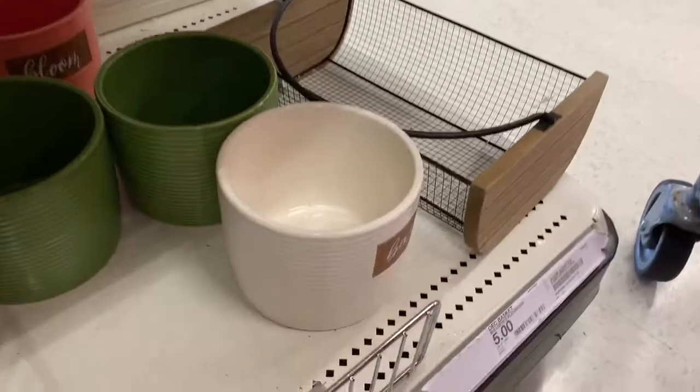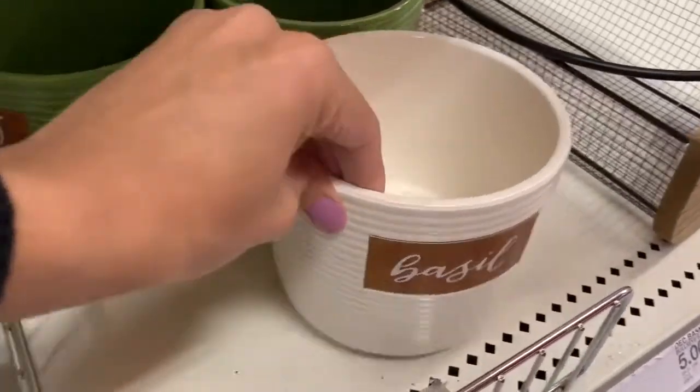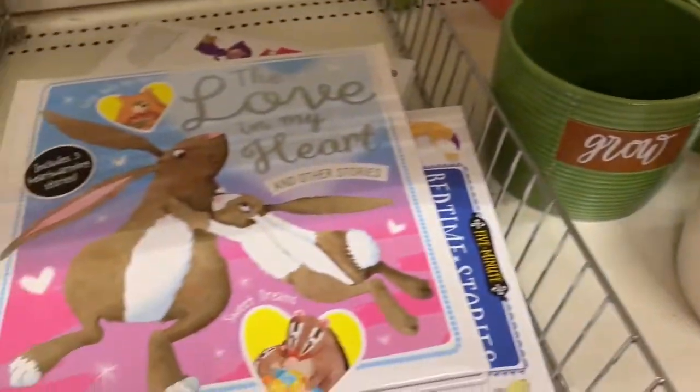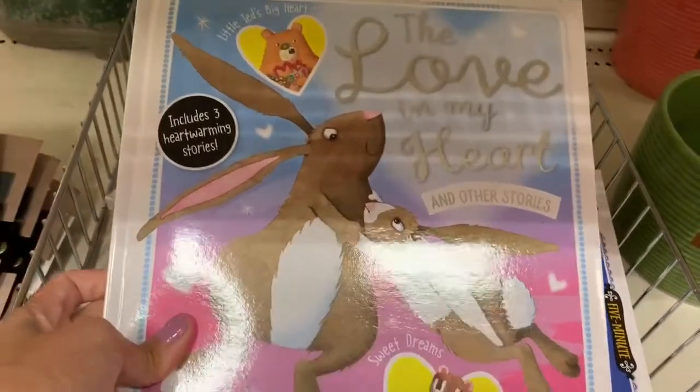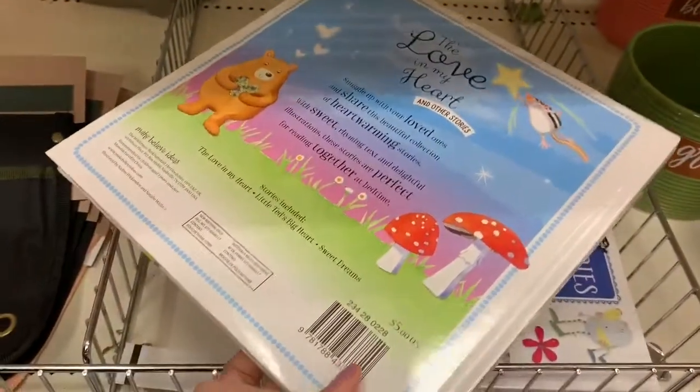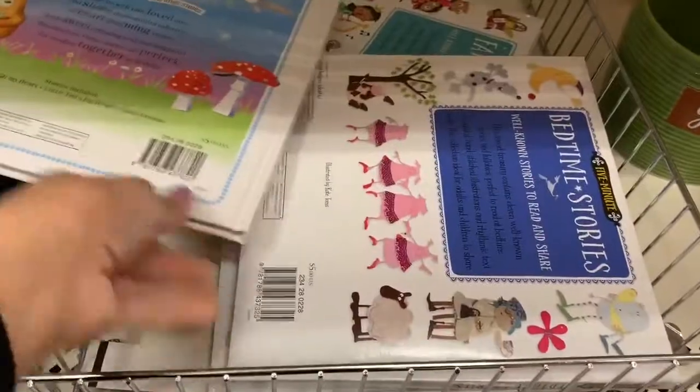I also really loved these planters. I didn't buy any because I have so many planters already, but they had a ton of cute ones. I really love that they always have books for each holiday season — they had two or three different types of books at my local Target, which I think is great.